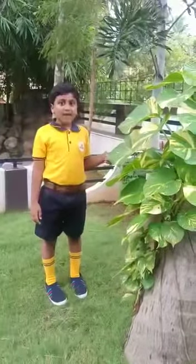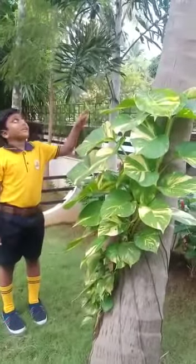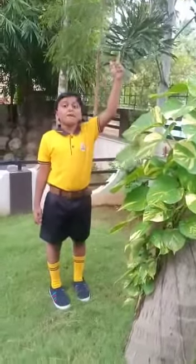This is money plant. This is slime. This is coconut tree. It is used for milk and many things.